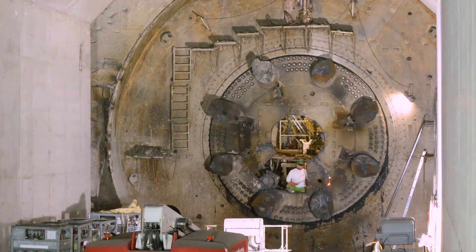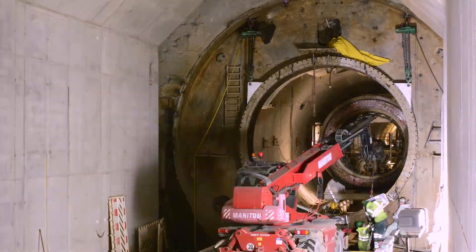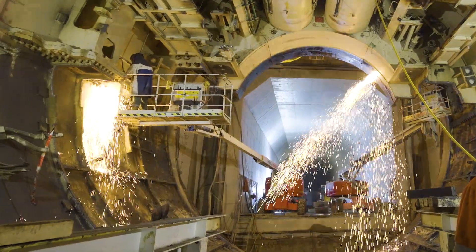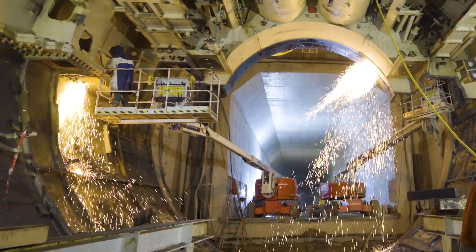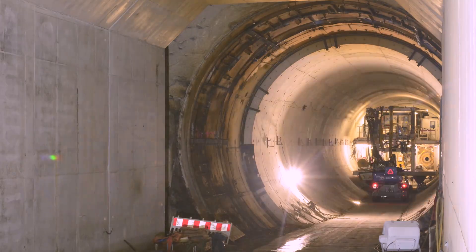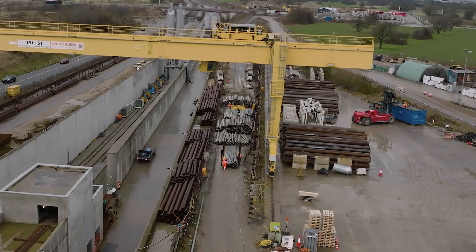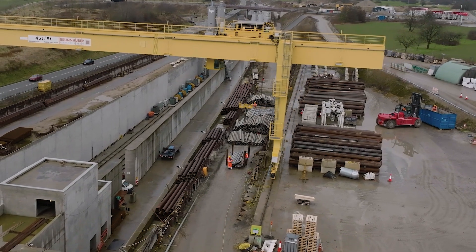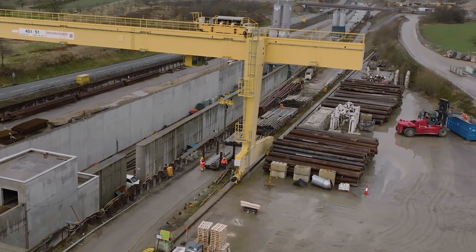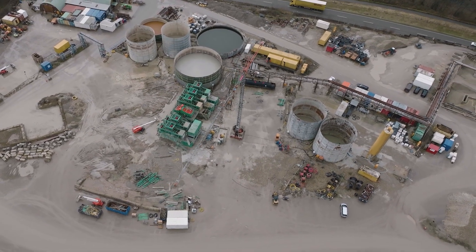Immediately after the cutter head had been exposed, work began on dismantling the machine. The individual parts are being transported south via the A5 motorway. The pipes and auxiliary structures are now being removed in the entire west tube, and on the Oertigheim construction site, the second separating machine will be dismantled.